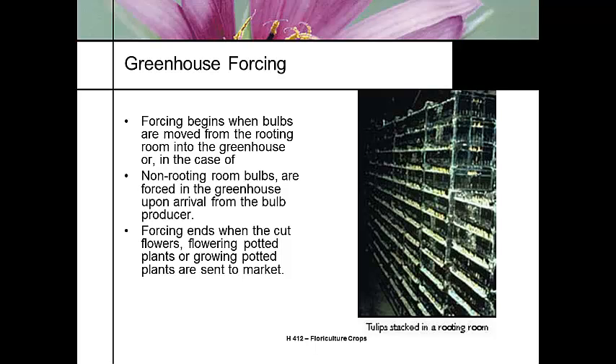There are a couple of different ways to do greenhouse forcing. Forcing begins when we put the bulb into a rooting room — that's where we get the roots growing and get the bulb established in the container. Then at some point during the rooting room stage, we're going to move it into a cooler. This is a walk-in cooler where the tulips are stacked on racks to break the flower bud dormancy. If bulbs are already pre-chilled, you may force them in the greenhouse directly.